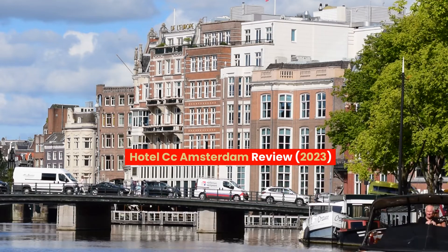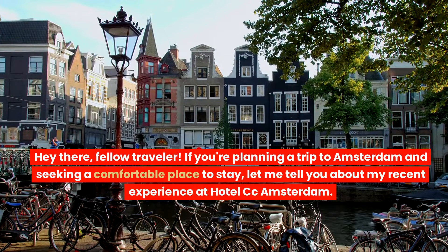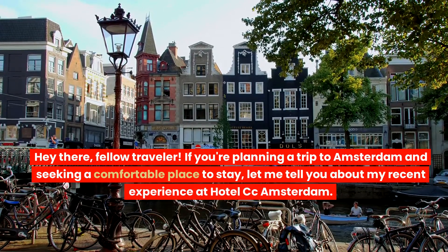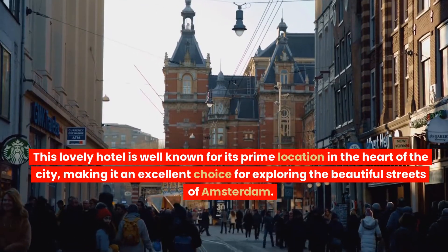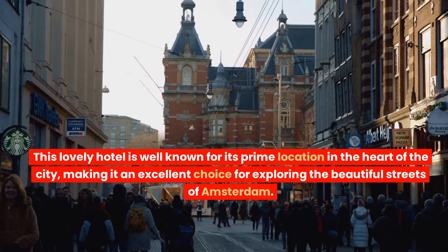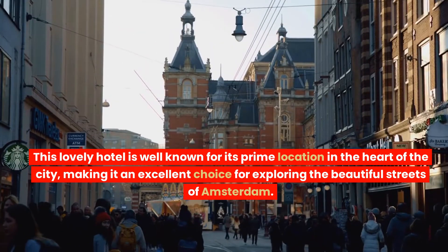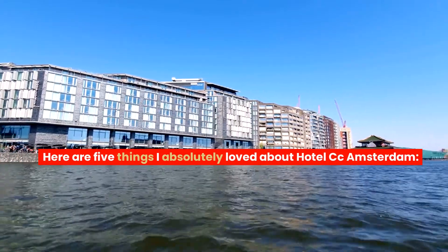Hotel CC Amsterdam Review 2023. Hey there, fellow traveler. If you're planning a trip to Amsterdam and seeking a comfortable place to stay, let me tell you about my recent experience at Hotel CC Amsterdam. This lovely hotel is well known for its prime location in the heart of the city, making it an excellent choice for exploring the beautiful streets of Amsterdam. Here are five things I absolutely loved about Hotel CC Amsterdam.